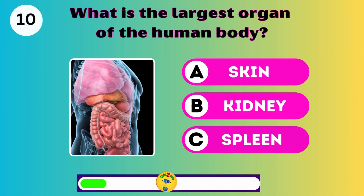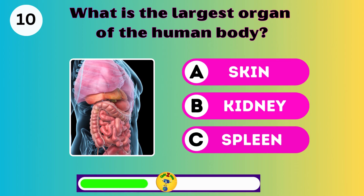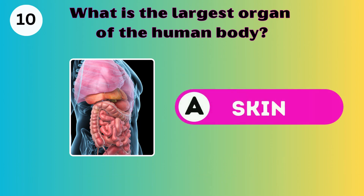What is the largest organ of the human body? The skin. Great job.